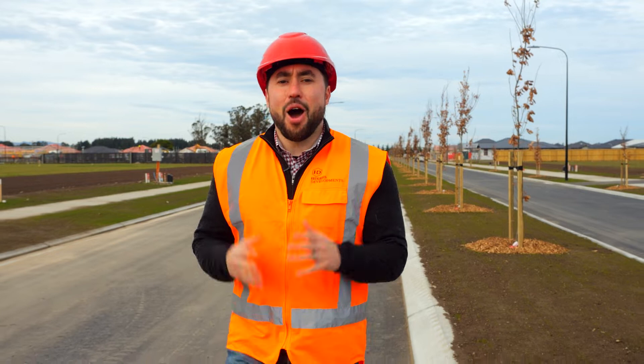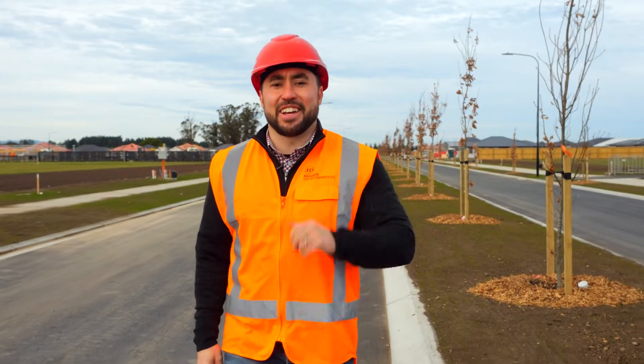Hi there, Adam here from Farringdon. I'm on site at West Village Stage 3 where general construction is now complete. Let's take a look around.